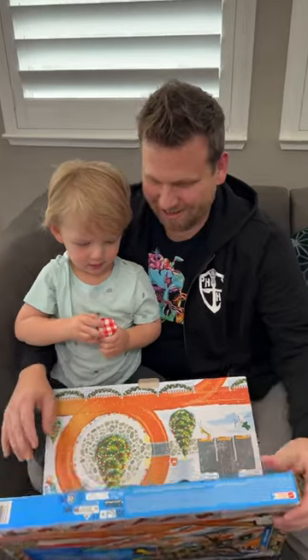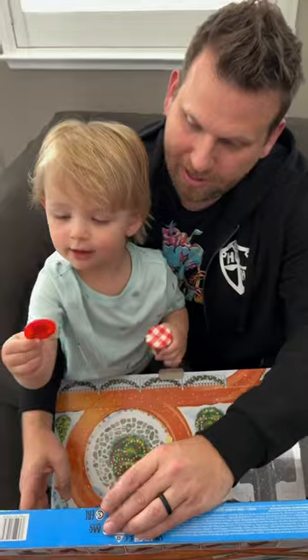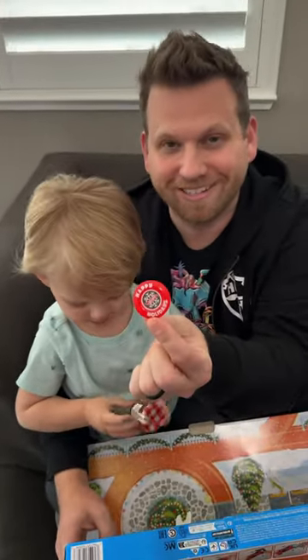Alright Jagger, what'd you get today in your Hot Wheels advent calendar? Let's check up here. I don't know — day 18, it's a surprise. Oh, it's like a little wheel that says happy holidays.